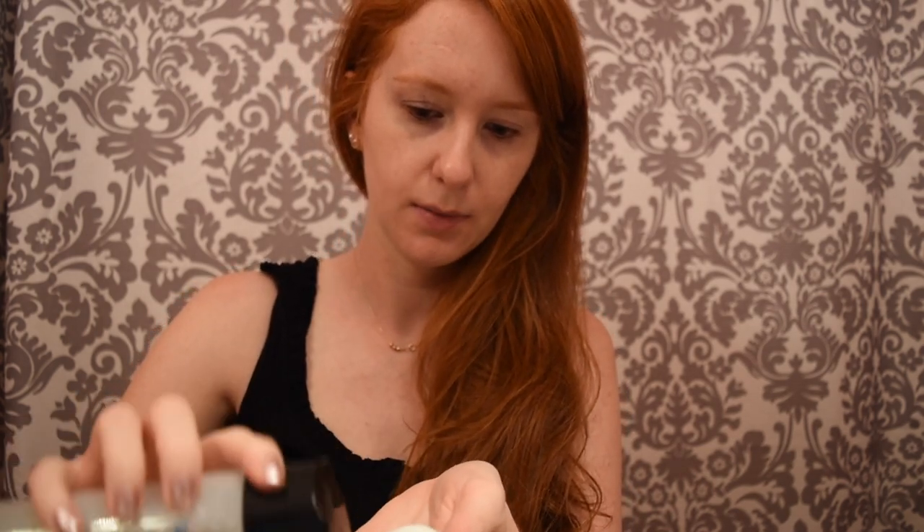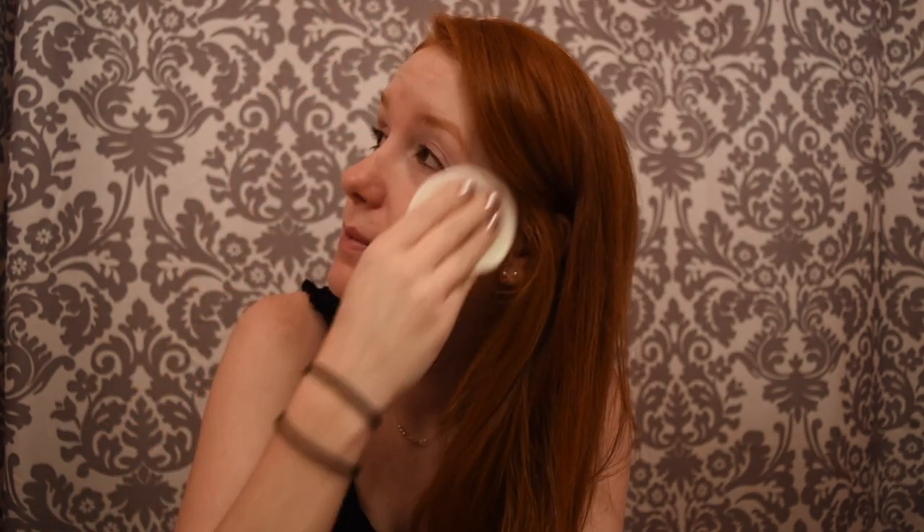Now that my face is cleansed and my lips are exfoliated, I'm going to use a toner. I'm using the SkinCeuticals Equalizing Toner. I just take one of my little cotton pads, put some toner on it, and apply it to my face. By the way, if anybody knows what toner does, let me know — because I don't. I just saw people using it so I figured I need to. I think it's supposed to take off anything else that's left and restore your skin's pH. Even after two cleanses, I still have stuff on my face — I guess that's why you use this.